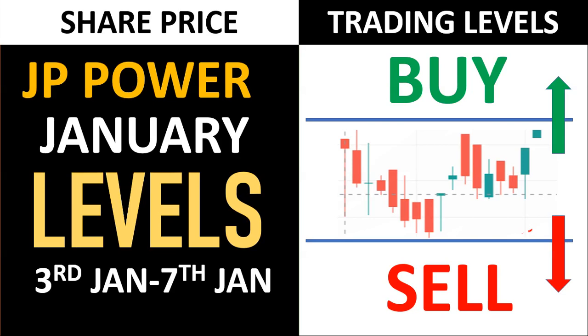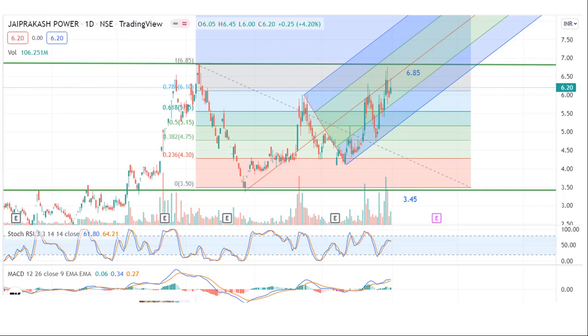JP Power levels — look at the good volume in JP Power levels. JP Power has a major resistance here, you can see it. If it breaks that, you can see a good rally — a 2-3 rally, you can see here. A very respected medium is looking forward to the trend, so let's see what is going to happen.